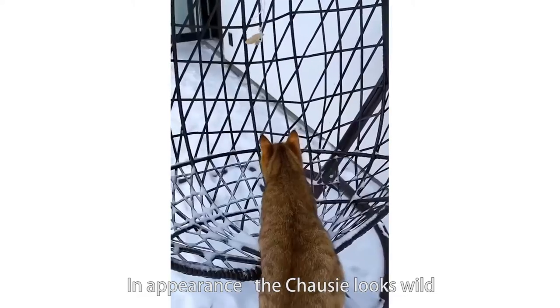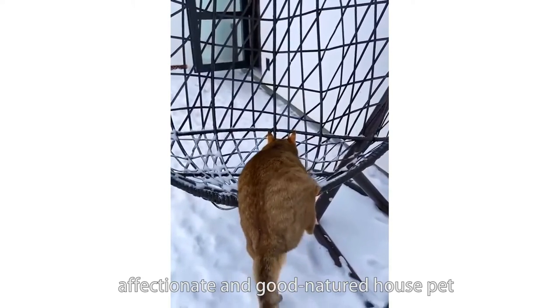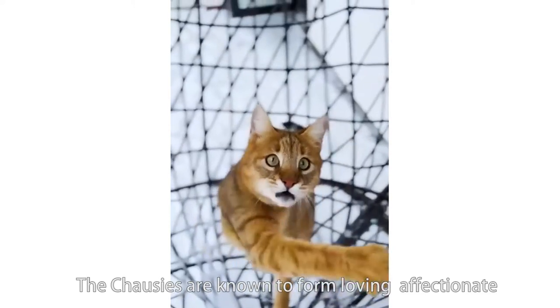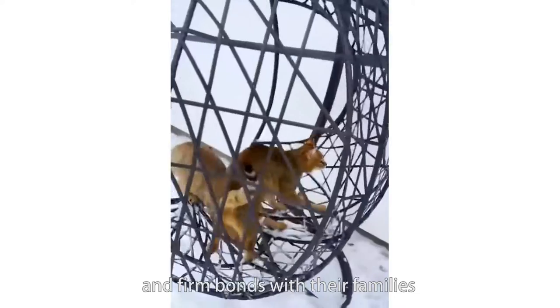In appearance, the Chausie looks wild, but this fully domesticated breed is a sociable, affectionate and good-natured house pet. Chausies are known to form loving, affectionate and firm bonds with their families.